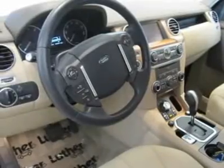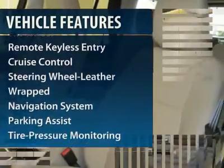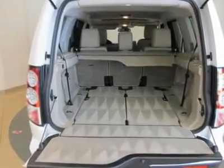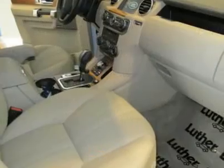Here are some of this vehicle's great options: all-wheel drive, anti-lock braking system, traction control, navigation system, power passenger seat, power steering, front air conditioning, HomeLink garage door opener, Bluetooth wireless data link for hands-free phone, and aluminum wheels.